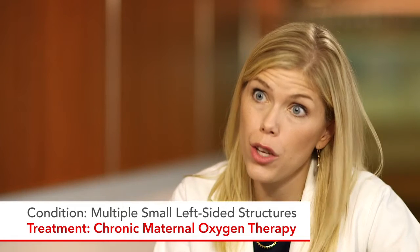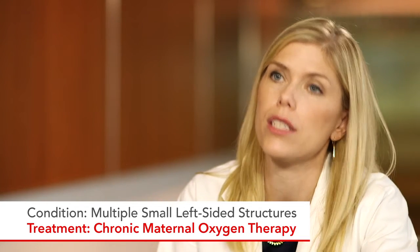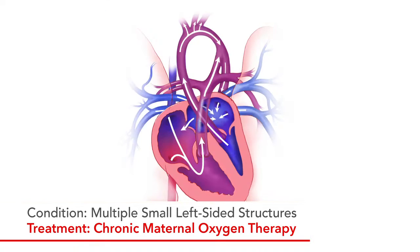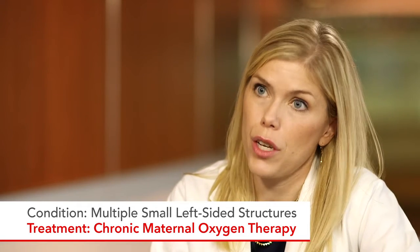The third fetal intervention is pretty new, and I believe we're the only center in the country doing it. It's for babies who have a long, skinny left ventricle — not fetal aortic stenosis, but where multiple left-sided structures are small and we're worried the baby will be treated as hypoplastic left heart syndrome at birth. For this condition, we offer chronic maternal oxygen therapy, where we put a face mask or nasal cannula on mom daily. The idea is that giving oxygen to the mom increases oxygen in her blood, which increases oxygen going to the placenta and fetus, putting more flow in the baby's lungs. That increased flow comes to the left side of the heart, and using the 'no flow, no grow' phenomenon, we believe improving flow will improve growth of the left heart. We're conducting a current research study on this.